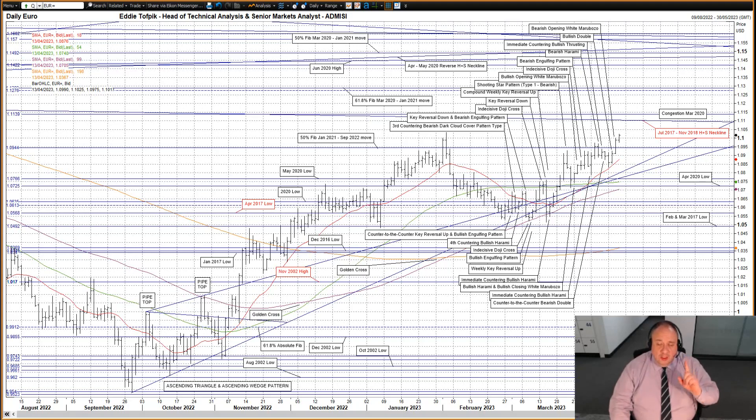Back in January the market only managed one close over it, so it would be interesting to see if the market can manage any more consecutive ones this time. Below we still have the congestion made up from the combination of the flatlining short-medium moving average currently at 107.48, the April 2020 low at 107.25, and even the trend lines below from the old September to November 2022 ascending wedge pattern. Looking topside, the next levels to watch out for are the flat July 2017 to November 2018 head and shoulders neckline currently at 111.05 and the congestion from March 2020 centred around the 111.39 area. So far today a small peak higher but still below February's high. The market seems to be stabilizing over the 50% Fibonacci line at 109.44.